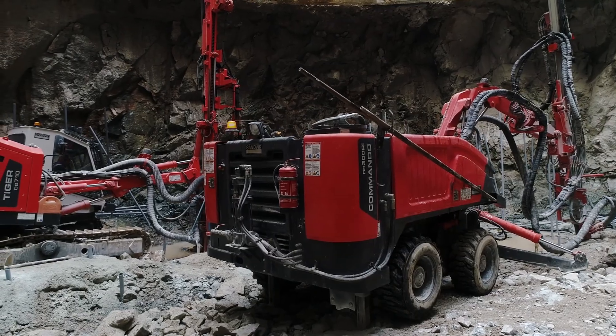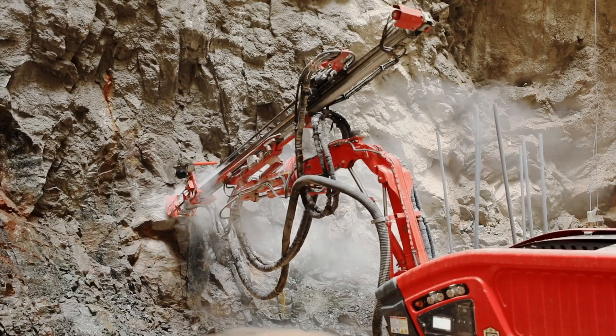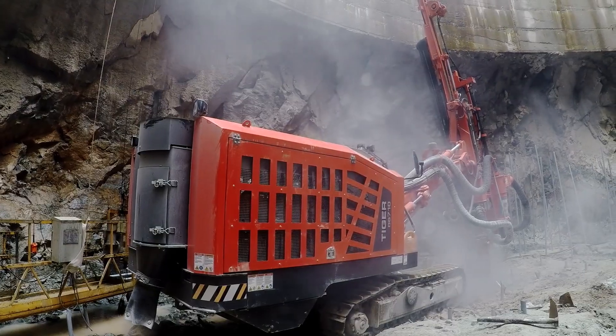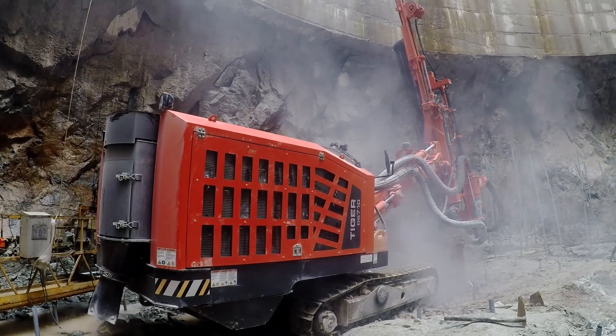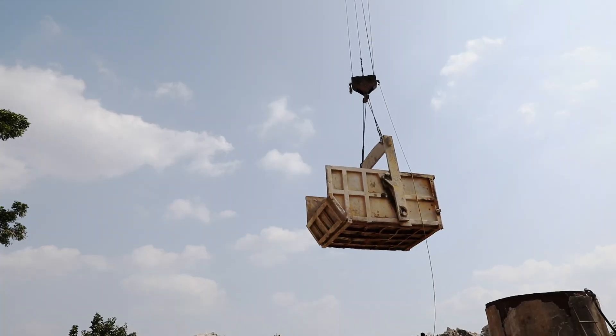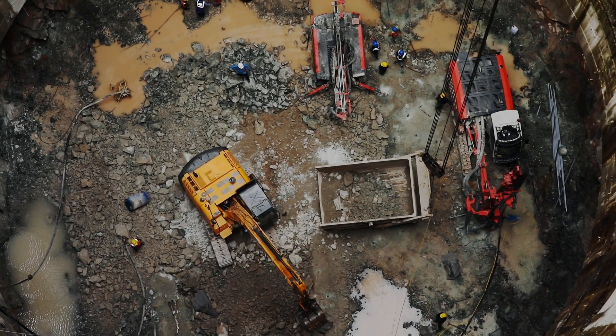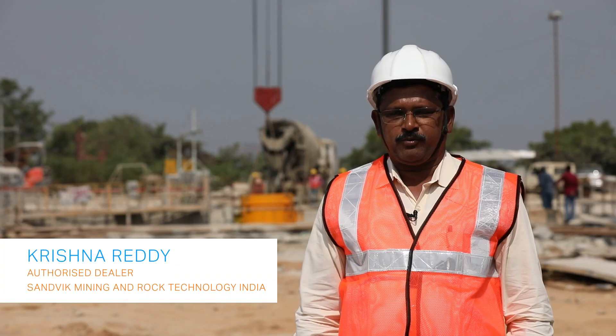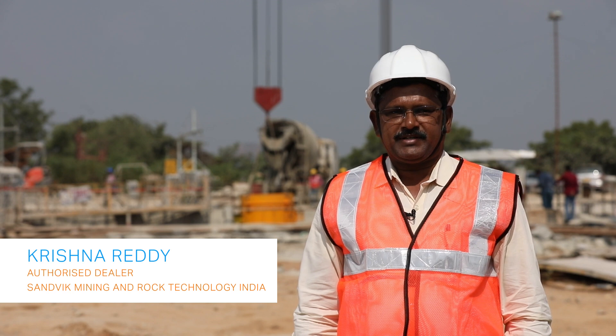Compared to conventional handheld drilling methods used earlier, the drilling cycle with Sandvik equipment is usually completed in half a day, and the remaining time goes for mucking and lifting the boulders after the blast has been done.